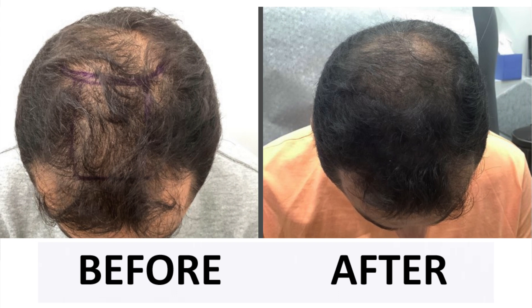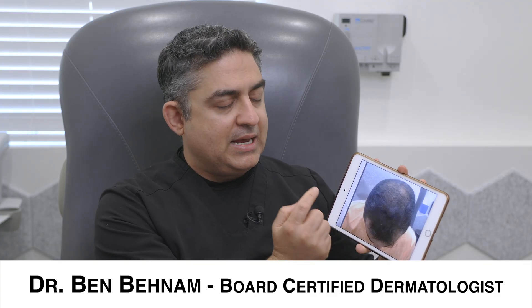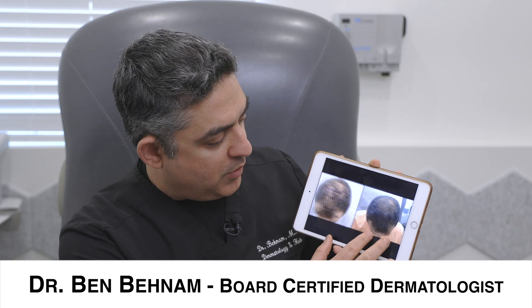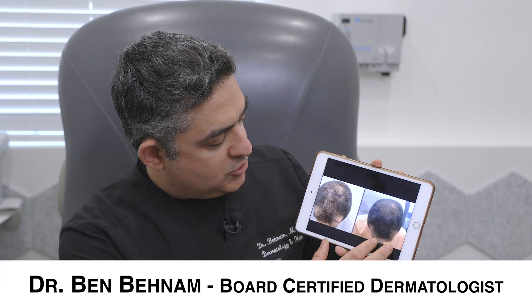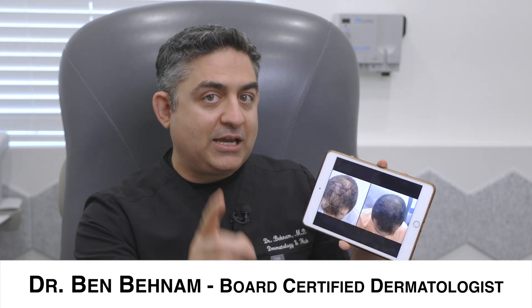This is him in December 2022, and this is him by end of April 2023. If you look at the result, he's much, much thicker — look at that. This is just a before and after from one session of a 30 ml stem cell with PRP. It really thickened this area quite a bit.